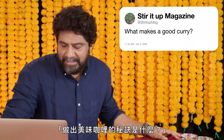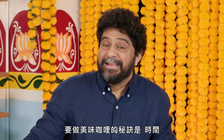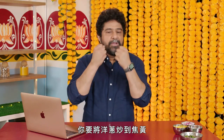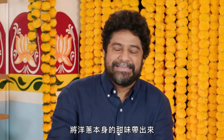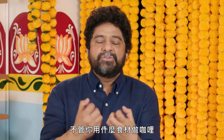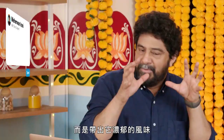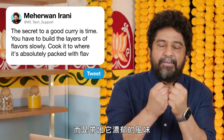At Stir It Up Mag, what makes a good curry? The secret to a good curry is time. You gotta build the layers of flavor slowly — don't rush it, especially the part where you're cooking your onions. You wanna caramelize those onions, get all the moisture out, bring the natural sweetness out of the onions, and then same with the garlic, the same with the tomatoes. Whatever you're using to make your curry, give it time. Cook it to where it's not burnt, but just absolutely packed with flavor.